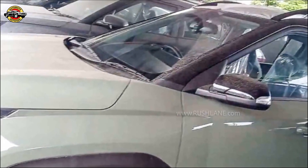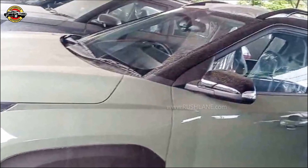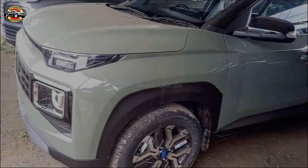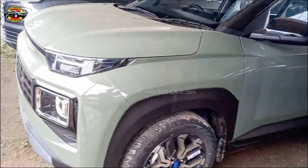Introducing the Hyundai Exter, the highly anticipated mini SUV set to launch on July 10, 2023 in India. Get ready to experience a new level of driving excellence with this feature-packed SUV.